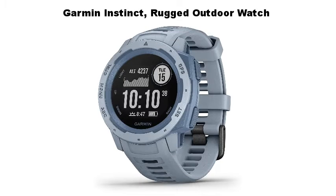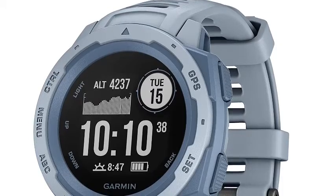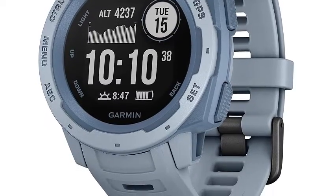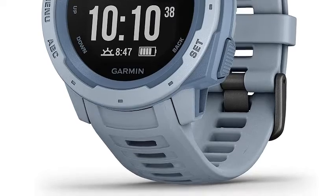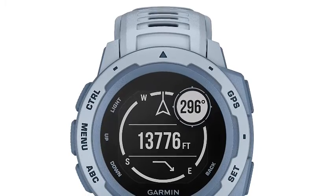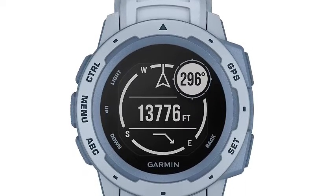Garmin Instinct Rugged Outdoor Watch — when you can rely on Instinct, the world can rely on you. This rugged, reliable outdoor GPS watch is built to US Military Standard 810G for thermal shock and water resistance, rated to 100 meters. The fiber-reinforced polymer case adds strength and durability, and the chemically strengthened scratch-resistant display is high-contrast enough to read in bright sunlight, so you can take it into the extremes you face every day.